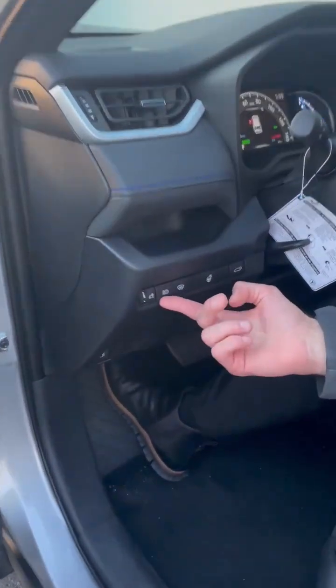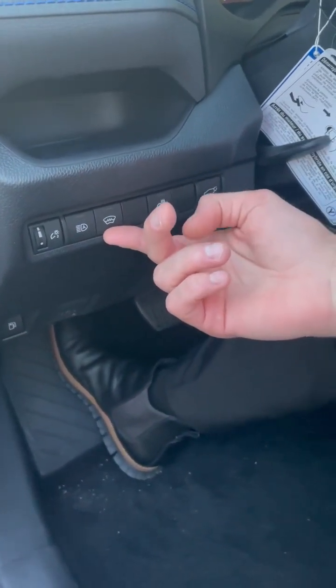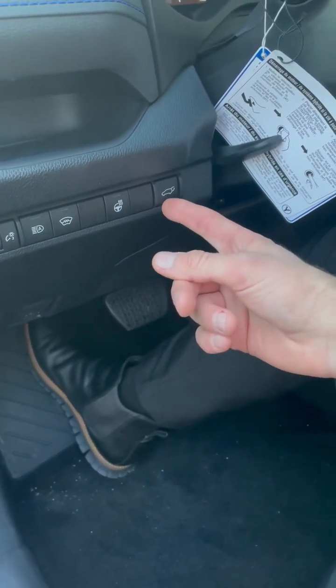Coming over here, you do get your auto high beams. You get the pad to heat up your windshield wipers so they're not sticking in the wintertime. You get your heated steering wheel, so no more cold hands. And you do get your automatic liftgate.